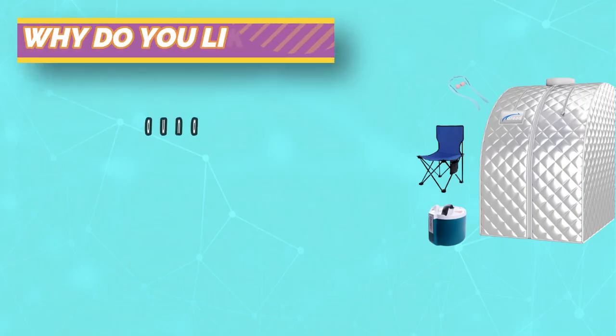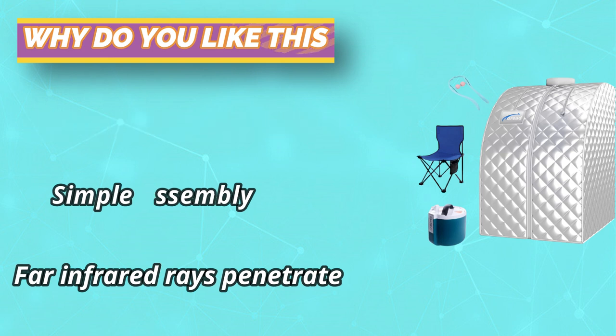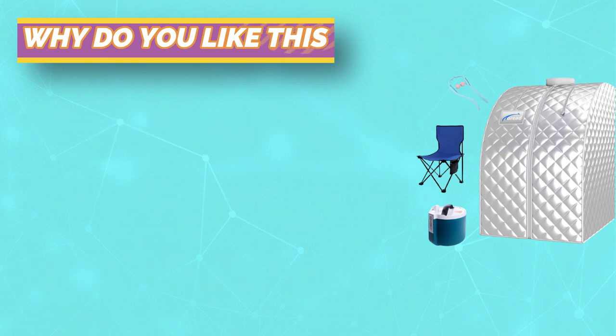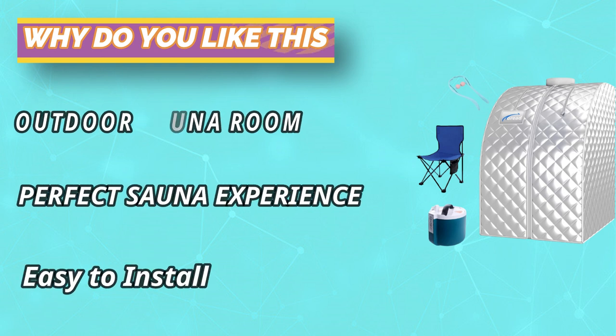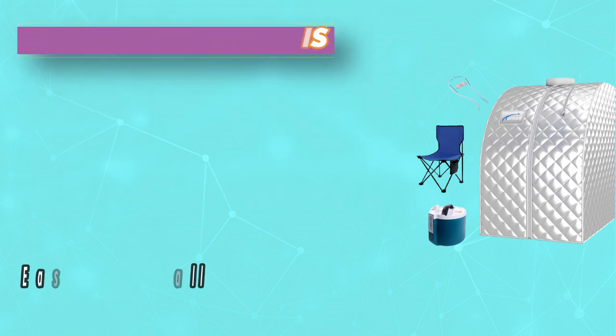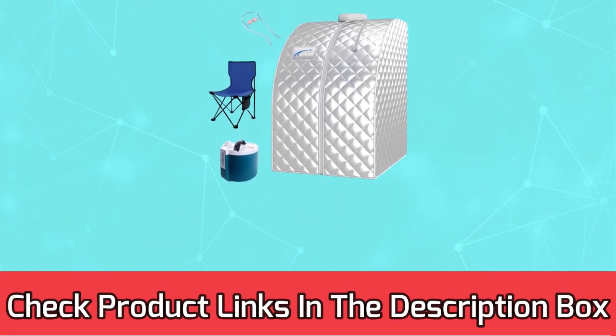The steam tent is made of high-quality thermal insulation fabric to prevent heat loss and is easy to clean. The 304 stainless steel steamer lining is resistant to high temperature and corrosion. Hot air glue at the bottom is leak-proof. For current prices and discounts, check the links in the description box.